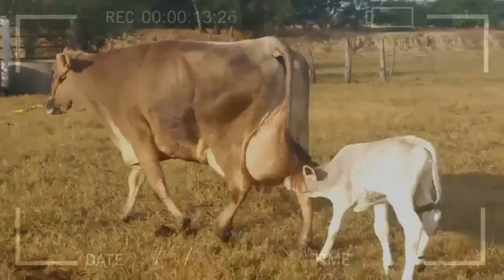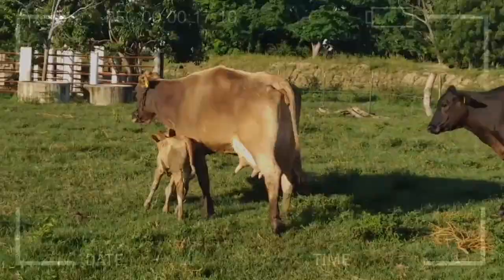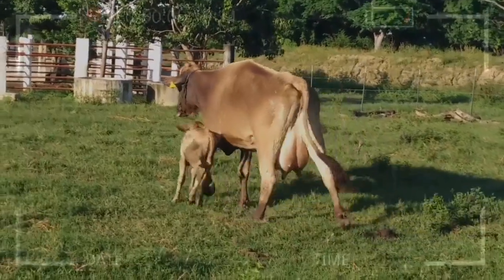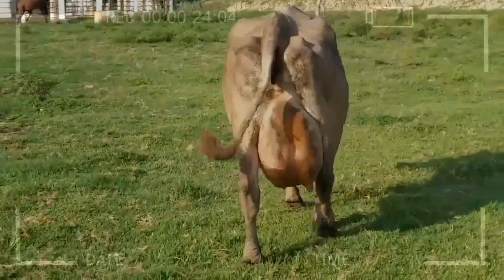Is the Swiss Brown breed suitable for all regions and climates? Yes, the Swiss Brown breed is known for its adaptability to different climates and management conditions, making it suitable for various regions.